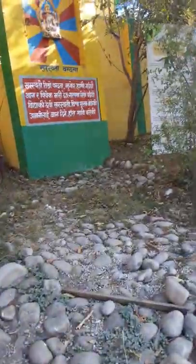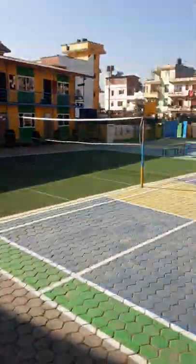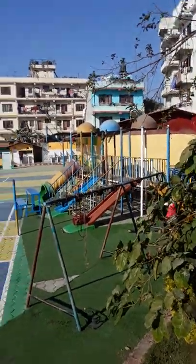There is grade one over here. I can tell you guys so you will know. This is my school. This is how my school looks.